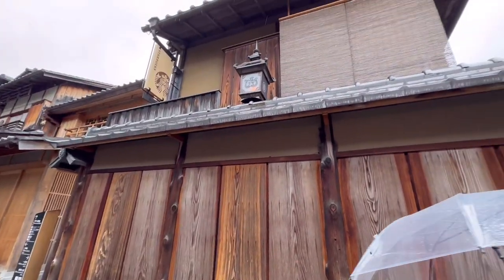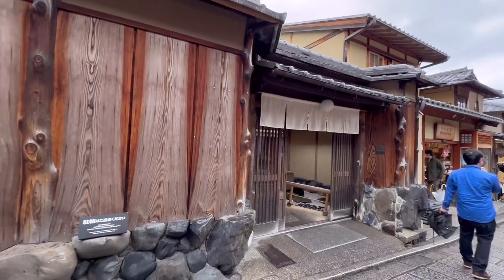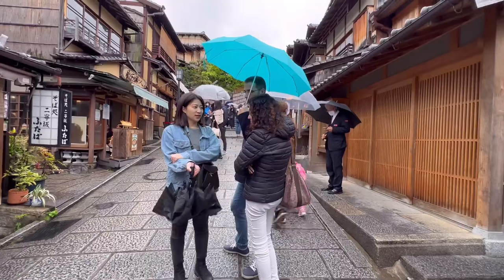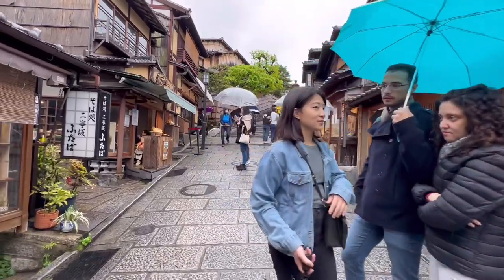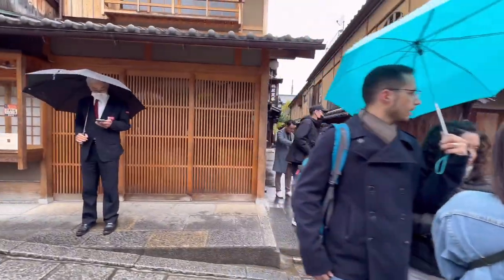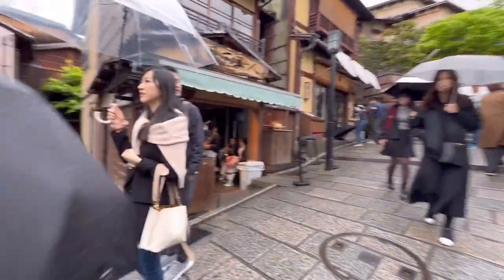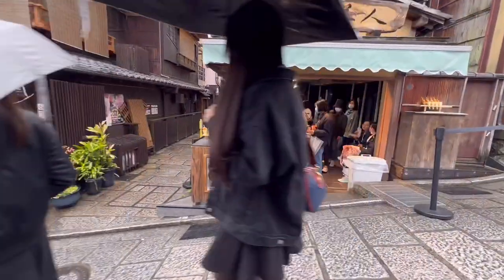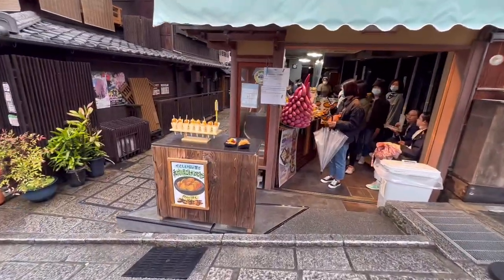This street even has a special Starbucks — what Starbucks in the world looks like this? This is Starbucks right here. And then this is, I think it's called Sanzaka Street. There's even a little alleyway here. I'll show you the name of the street in just a sec — I want to explore all the alleys. I think that's sweet potato on a stick.